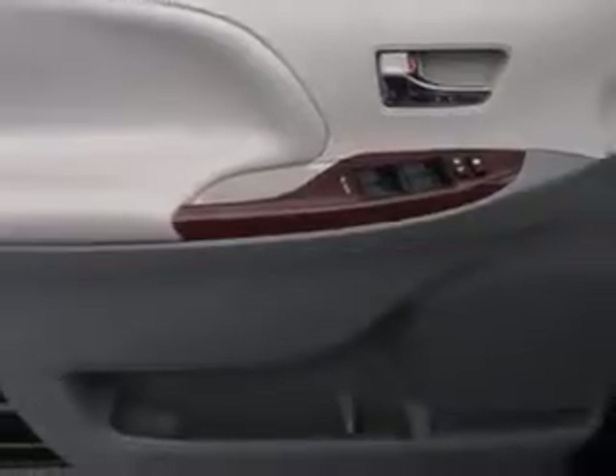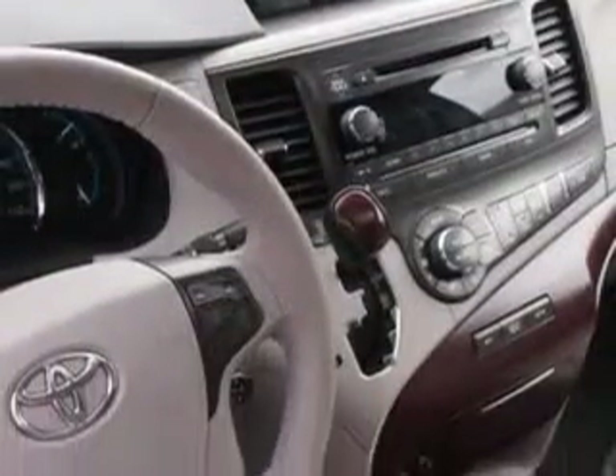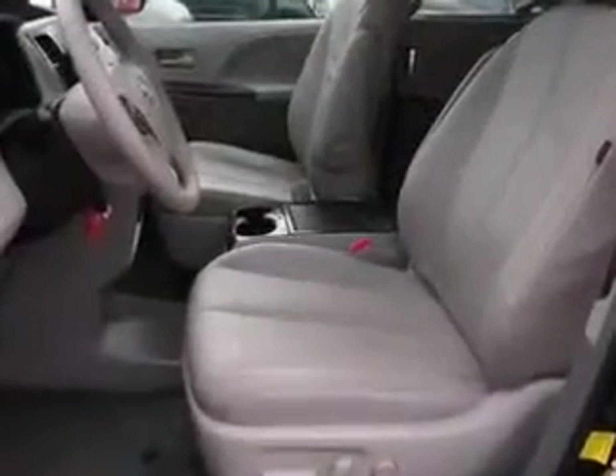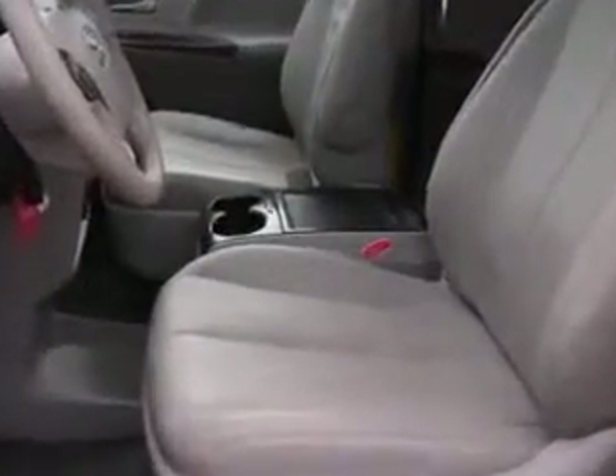Enjoy this utility van with features like remote power door locks, home link system, power sliding doors, steering phone controls, leather upholstery, power moon roof, heated driver and passenger seating, and steering wheel audio controls.